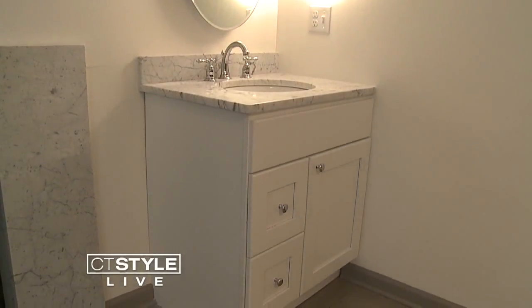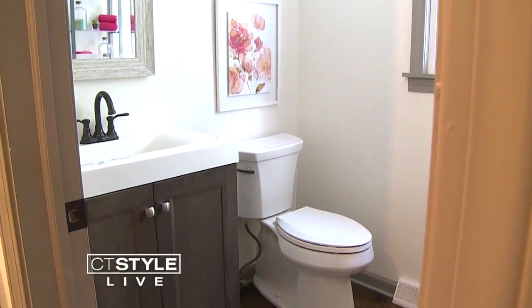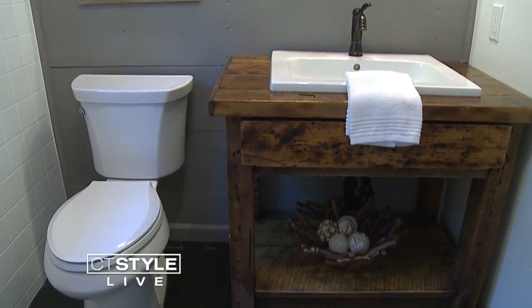The bathrooms showcase Bender tile, fixtures, vanities, and more. Everything you see in both the master bathroom, the powder room, and the guest bath is what you see from all the high-end builders in Connecticut.